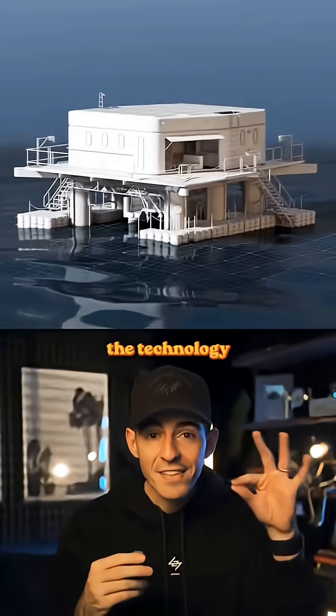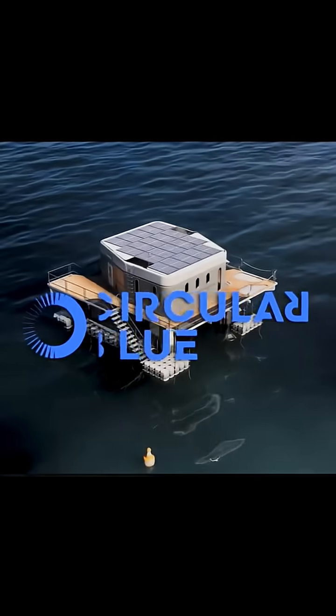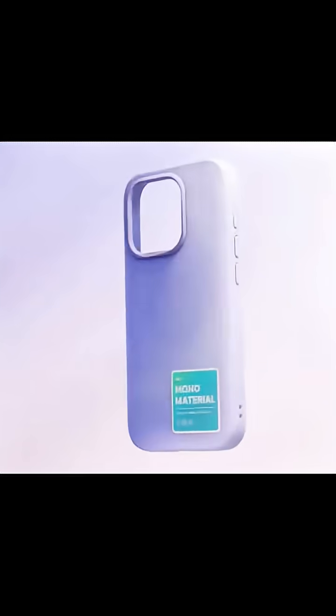But the most interesting part of this story is not the technology itself — it's who created it. It turns out Circular Bloom was invented by Rhinoshield, a Taiwanese company that manufactures phone cases.